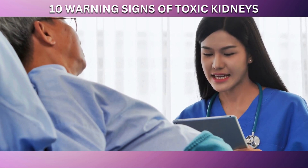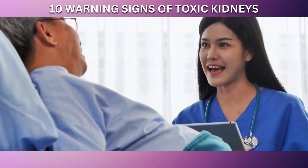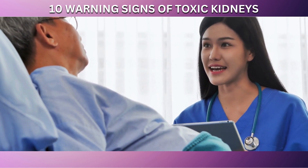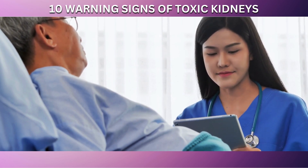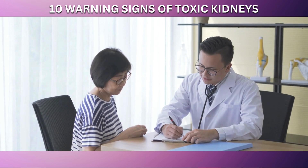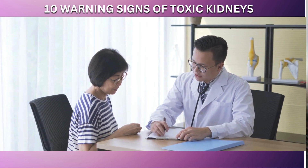It's important to be aware that while feeling cold can have many causes, if it's persistent and accompanied by other symptoms of kidney issues or anemia, it's advisable to consult with a healthcare professional. They can provide a proper diagnosis and appropriate treatment to manage the symptoms and address the underlying causes.